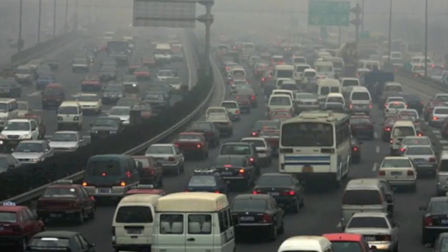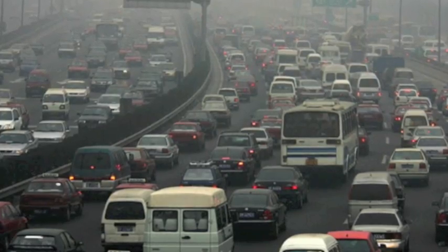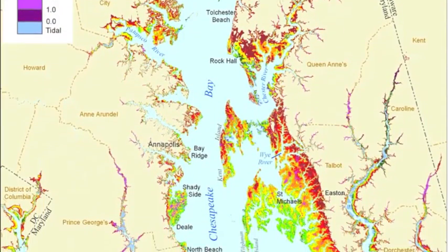Also, greenhouse gas emissions from the burning of fossil fuels is contributing to global climate change. This is leading to rising sea levels worldwide, which will have a profound impact on the Chesapeake Bay watershed.